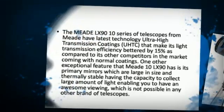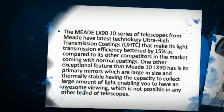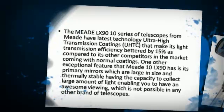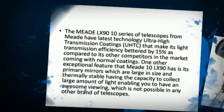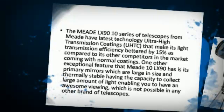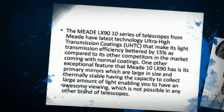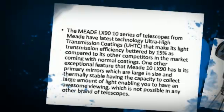The Meet LX9010 series of telescopes has the latest technology Ultra High Transmission Coatings that make its light transmission efficiency better by 15%, as compared to its competitors in the market coming with normal coatings.